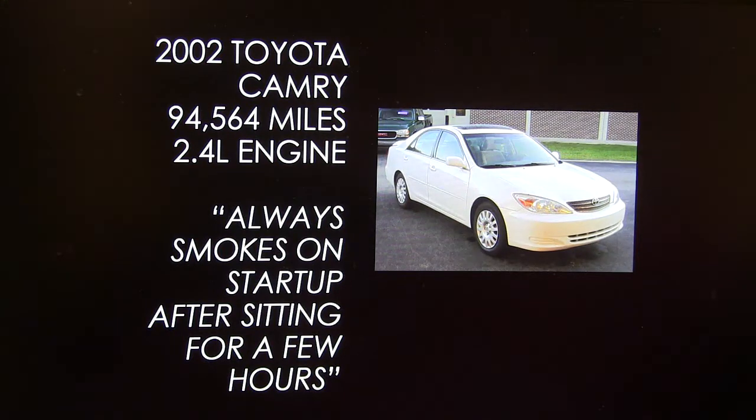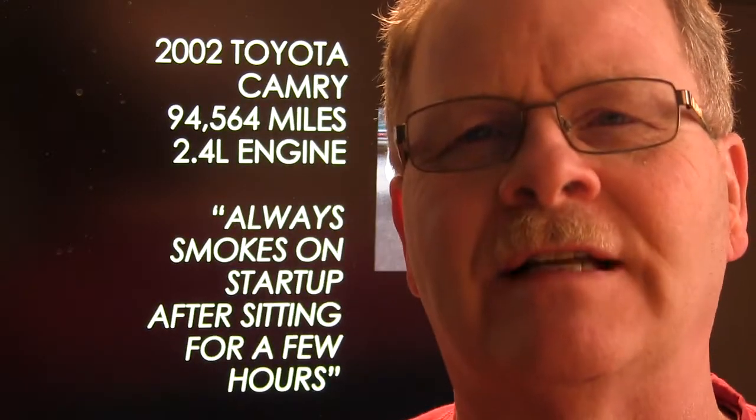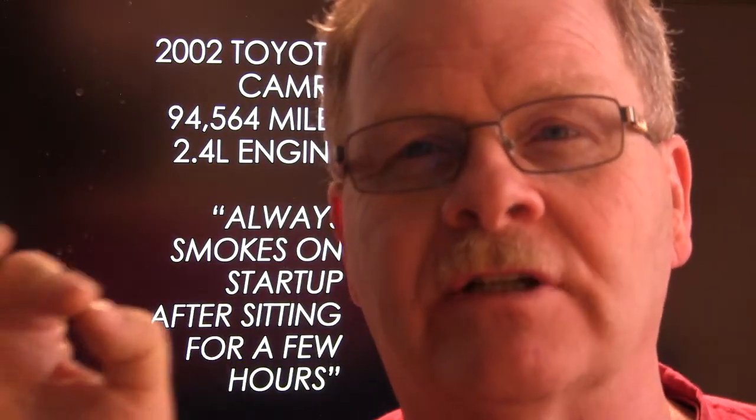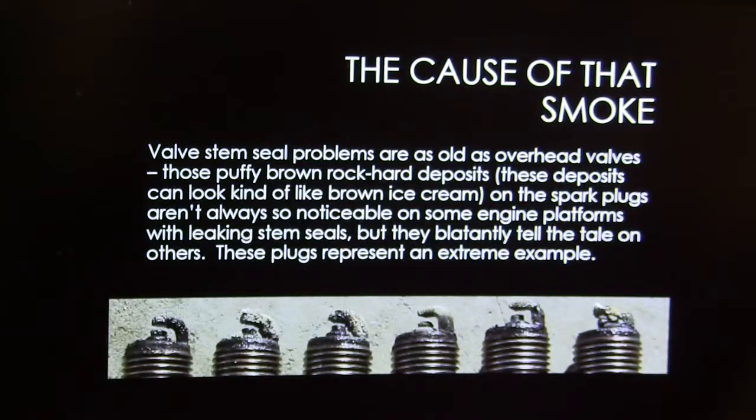This was a 2002 Camry that belonged to a friend of mine, and he said it always smoked on startup after sitting for a few hours. Whenever one smokes after sitting, you're typically talking about valve stem seals. Valve stem seals will also cause it to smoke when idling, but the way it usually shows up is when you first fire it up after it's been sitting — a bunch of oil will have gone past the valve stem seals, and it will puff out smoke all over the parking lot. They don't typically use a lot of oil, but they do make a very distinctive deposit on the spark plugs.